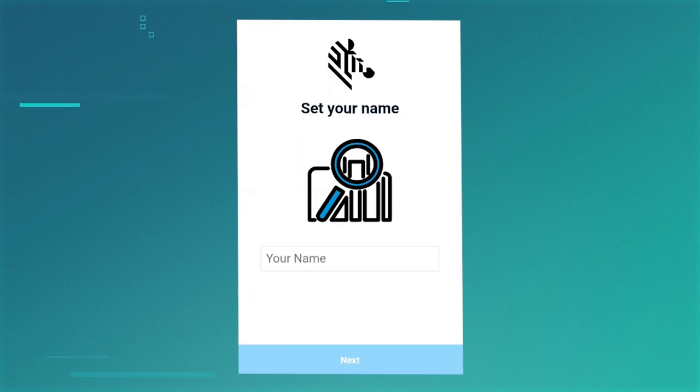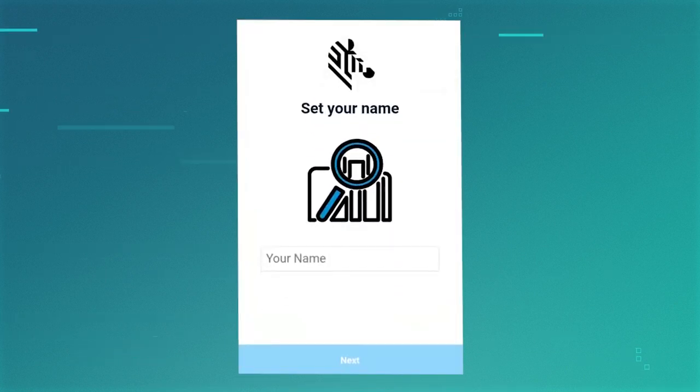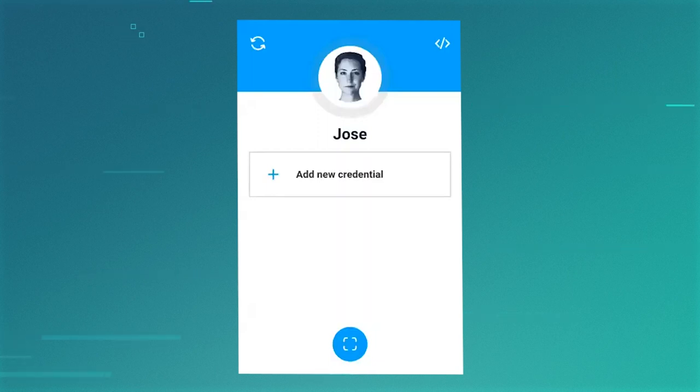First is the Holder application, installed on the device. The Holder application is a wallet of credentials so the user can manage and present their credentials. To start using the application, you need to set a name for your wallet. Automatically, a new decentralized identity is going to be created for the user and recorded on the IOTA distributed ledger. Once an identity is created, we can start adding new credentials to our wallet. Here we are going to add our own credentials, but in a real case those credentials would be imported from those issued by a real issuer.